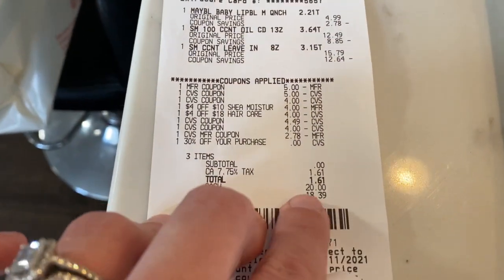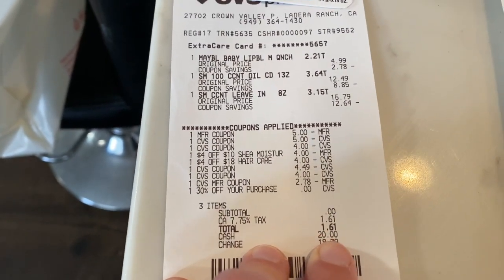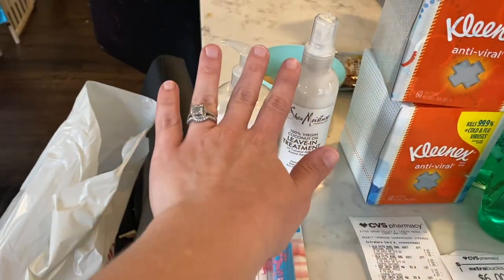So I ended up paying — my subtotal was zero, but I had to pay tax. So I paid a dollar and 61 cents in tax. And then I got back $10 in extra care bucks for the Shea Moisture.